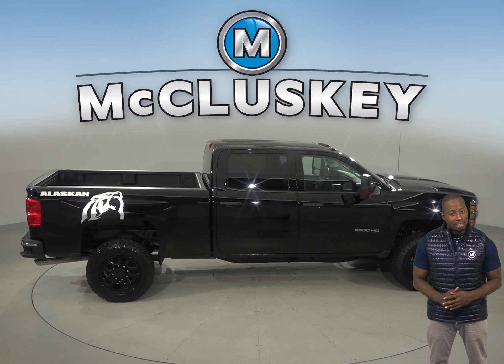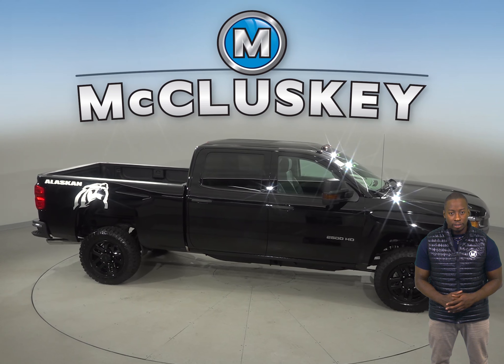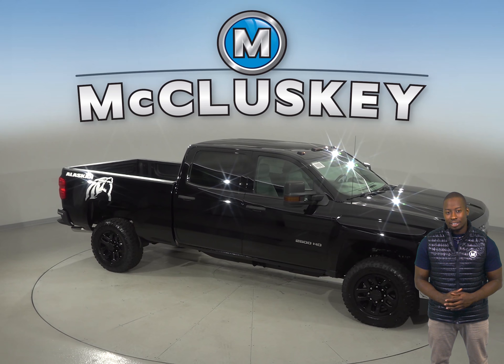Come on down and see why you should choose the Chevrolet Silverado HD over the 2019 Ford Super Duty. Take it out on one of our free 48-hour test drives.